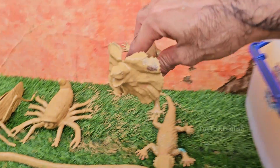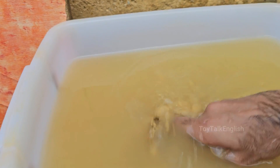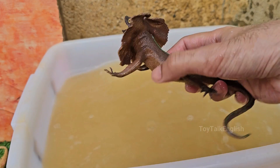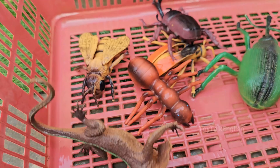Frilled neck lizards are native to northern Australia and parts of southern New Guinea. This lizard is named for the large frill around its neck, which it can suddenly fan out when threatened. The frill is made of skin and cartilage, supported by long spines of cartilage that are normally folded back.